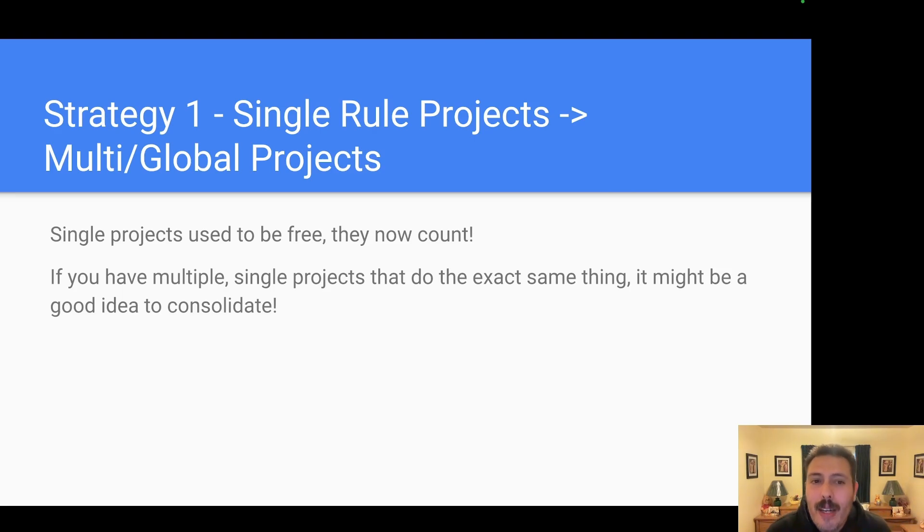Strategy number one — and this is going to seem counterintuitive, but bear with me. For single-rule projects, I recommend you audit them and see if you can convert them to multi-project or global rules. Up until this point, we were told that single-project scope rules are free, but that led to inefficiencies — having 10, 20, 30, 40, 50 rules that are the exact same but project-specific just to be free. Go through your list and look for those duplicates — you may be able to condense them into one global rule or delete them.